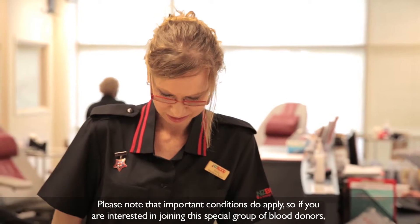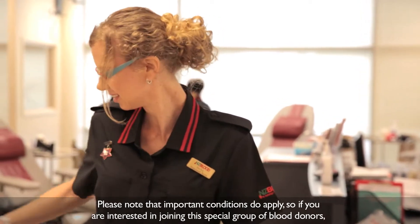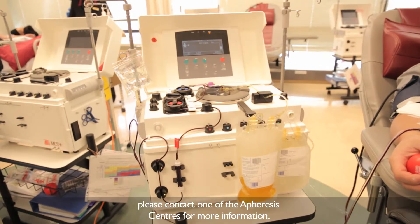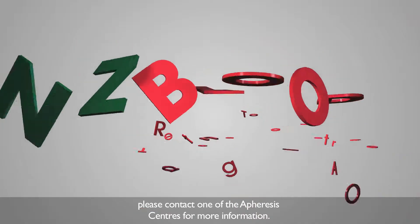Please note that important conditions do apply, so if you are interested in joining this special group of blood donors, please contact one of the apheresis centres for more information.